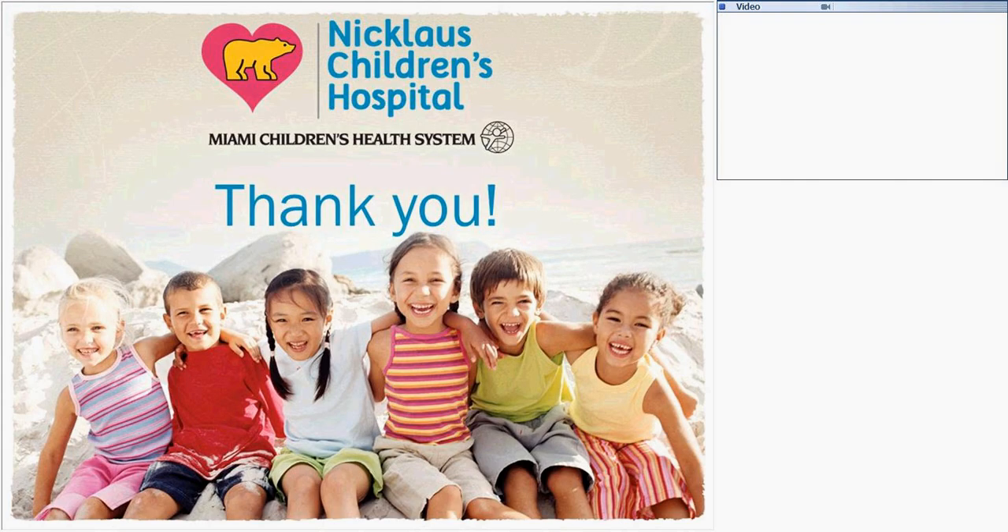That's it. Thank you so much for listening.